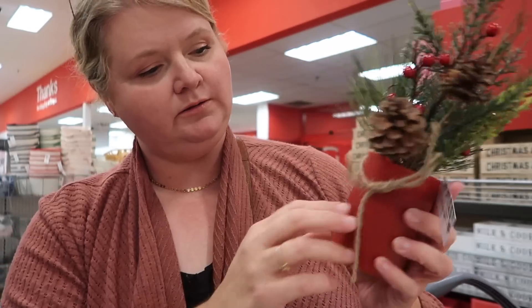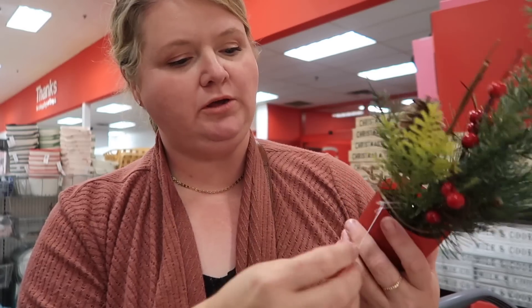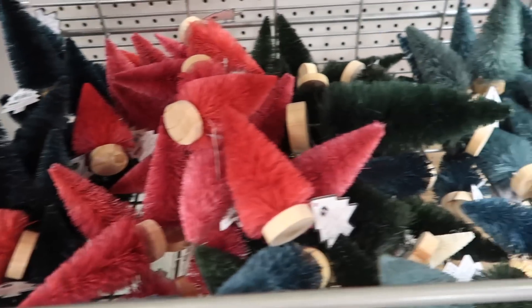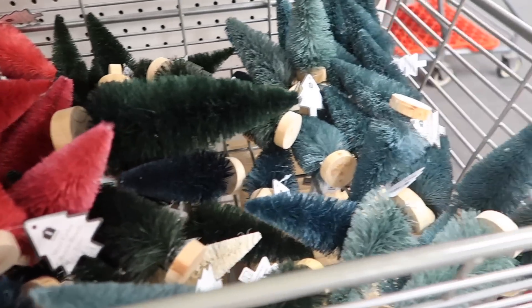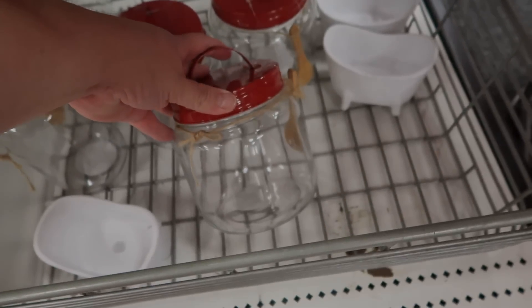A little red container with a little twine around it — these are really cute and they're five bucks. There were some more bins with bottle brush trees in there. If you're doing the hot cocoa bar, these little jars would be really cute — put your cocoa in, maybe some mini marshmallows.